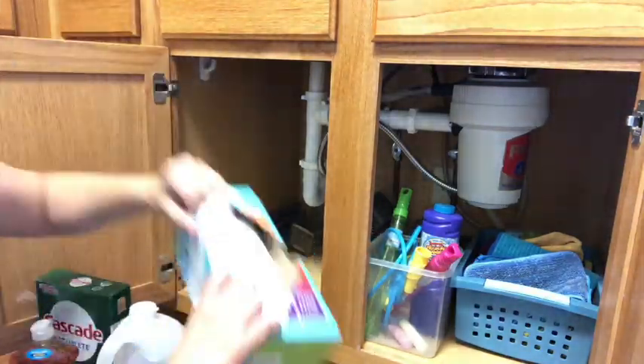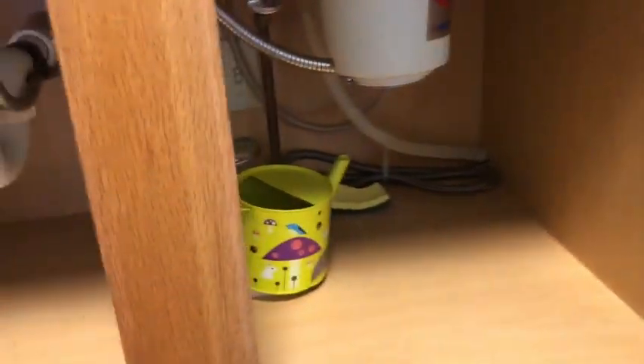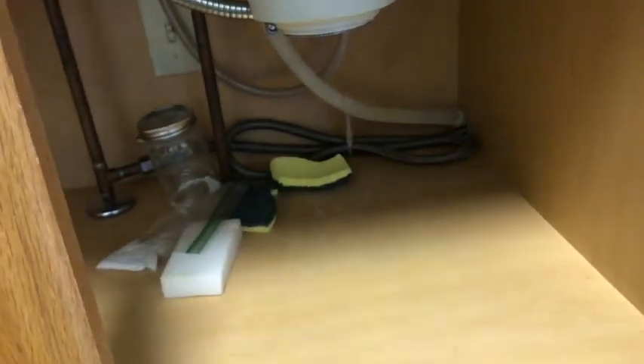The first thing I'm going to do is just take everything out from under here, clean it up, and then put only the things back that I really needed in this space. Everything else was going to find a new home.